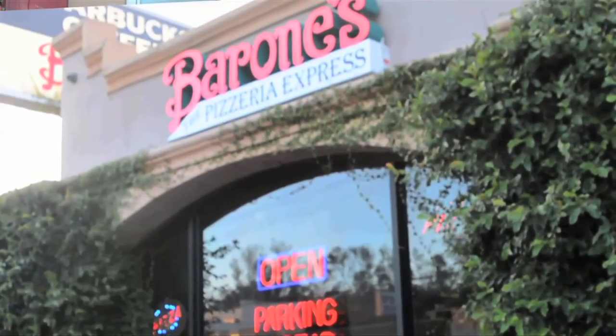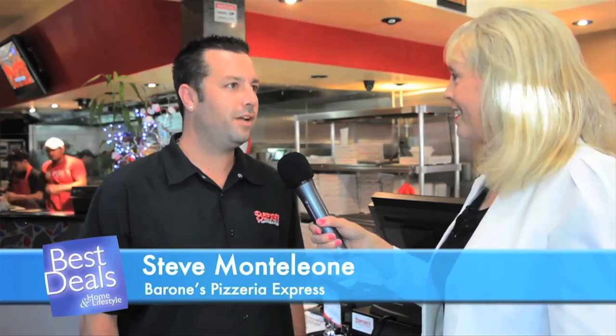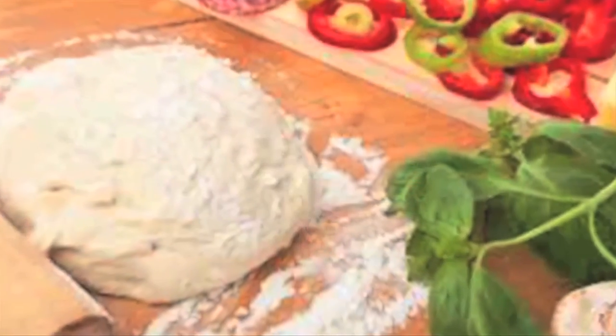Do you have a favorite pizzeria? We're here at Barone's Pizzeria Express in Woodland Hills, and by the looks of everyone eating here, Barone's has the very best pizza anywhere in Southern California. Steve, I understand that Barone's is the oldest pizzeria here in Los Angeles. My grandfather and his partners opened up in 1945, so we're going on our 70th year anniversary. I make the dough fresh every day — nothing here is frozen, we don't even have a freezer.